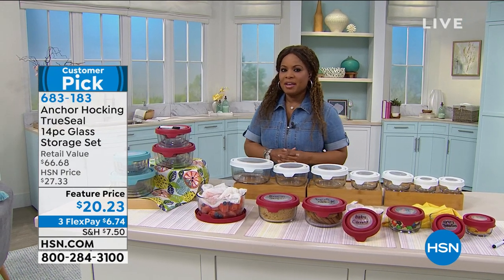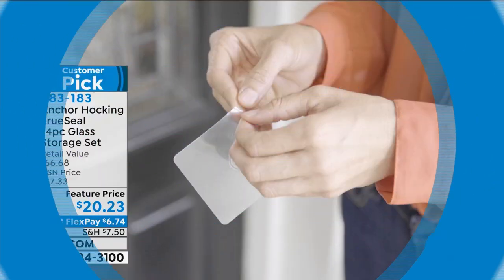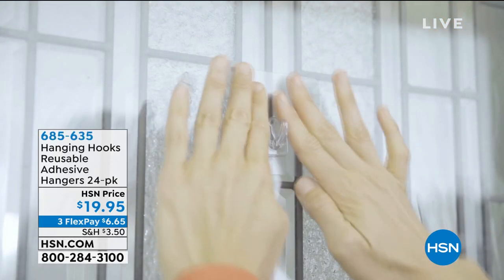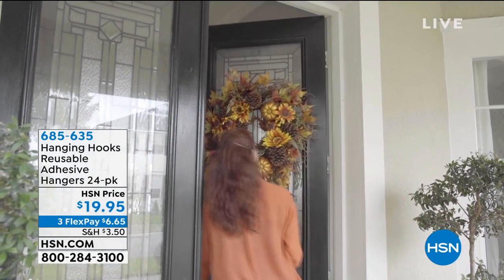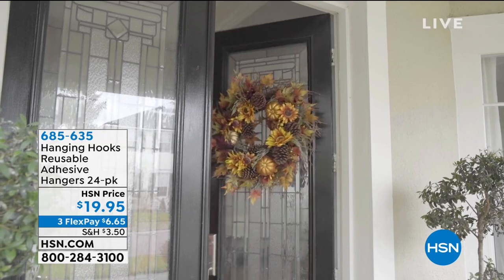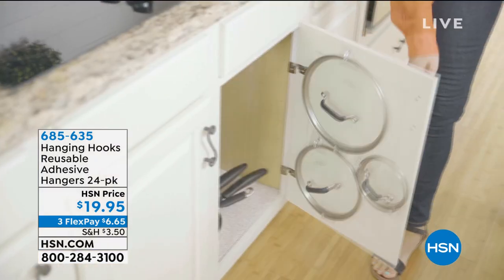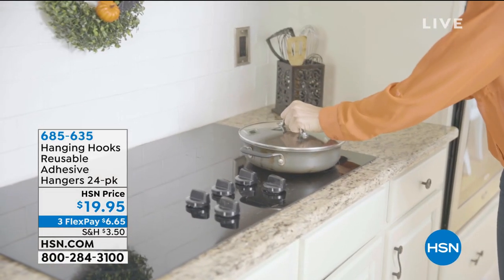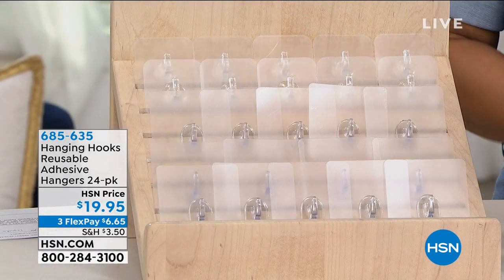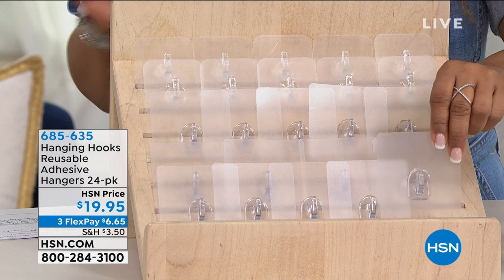We're also going to talk about simply hanging things — holiday decorations, a sponge in the shower, pots and pans, kitchen utensils. The challenge is we don't always want to nail things or use a drill. I've got a solution: the hanging hooks. These are reusable adhesive hangers, and I want to show you what they look like.